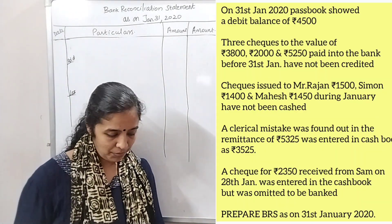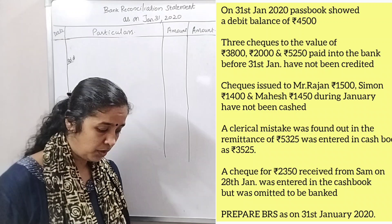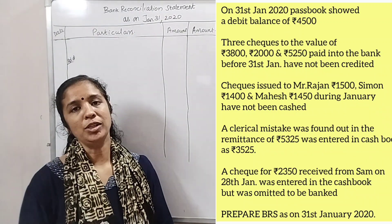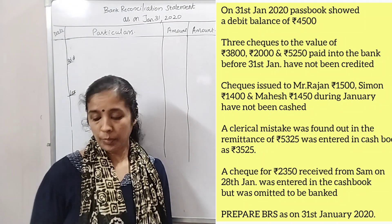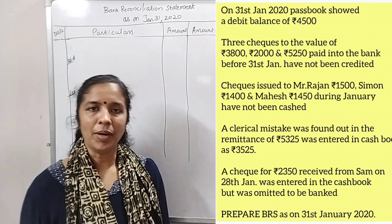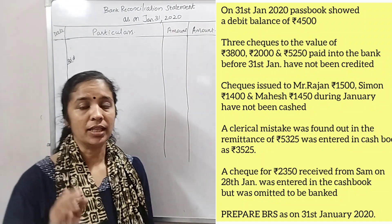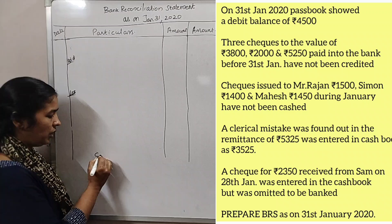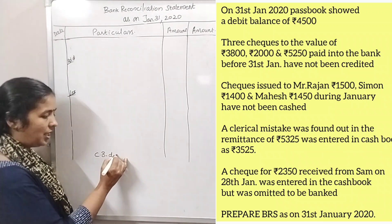We have a Bank Reconciliation Statement. We will prepare for $4,500. Our debts are priced from $4,500. We will be using the debit balance of $4,500 from the cash book.